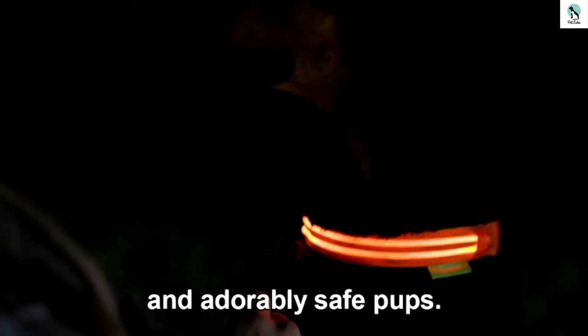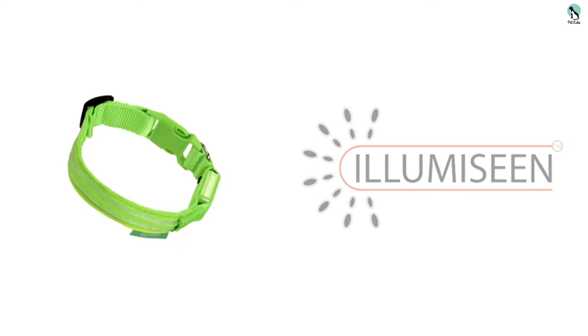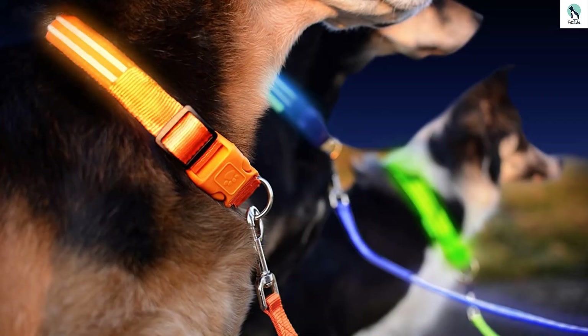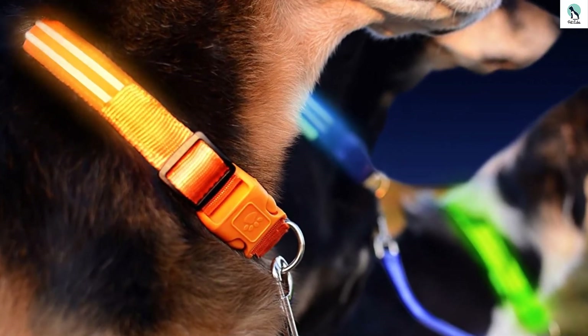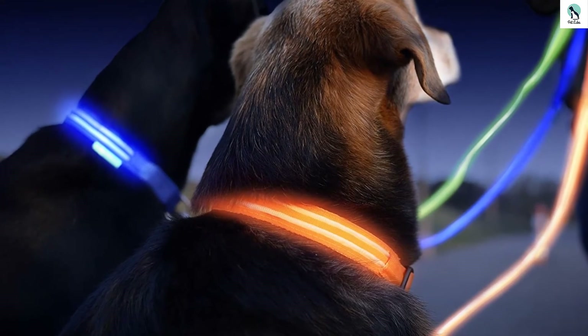The collar shouldn't be submerged, so if your dog is going swimming you'll need to consider a different option. There isn't a separate attachment spot for a tag, and it isn't the easiest to adjust in size. We also weren't impressed that it uses a proprietary charging cable instead of a standard one — if you lose it, you'll have to purchase another directly from the company. All of this aside, the Illumiseen is our favorite LED light-up collar to recommend.